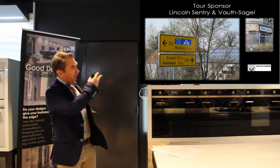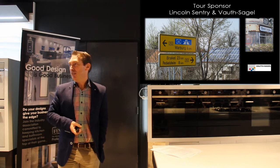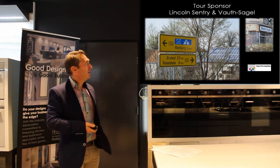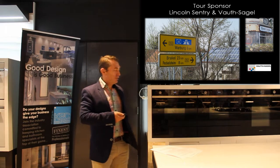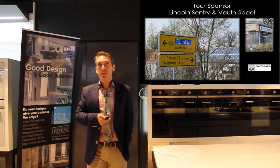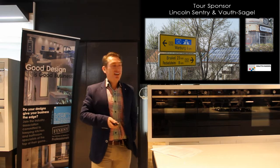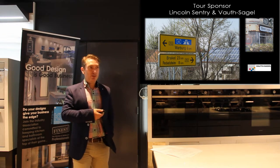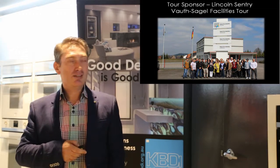The slideshow is going to be in order of how the tour took place, just to give you an idea — and a taste if you were to come next time. We started with our sponsor Vought Segal and jumped on a bus from Frankfurt in Germany, heading north. We went up to Warburg and Würzburg, did some factory tours, and stayed at some beautiful little towns.